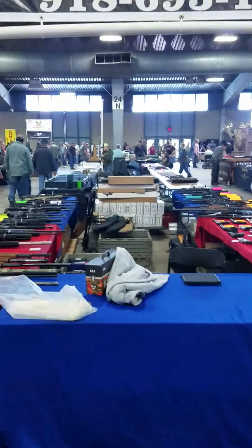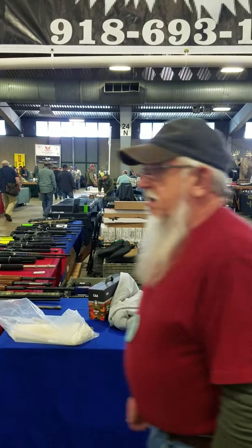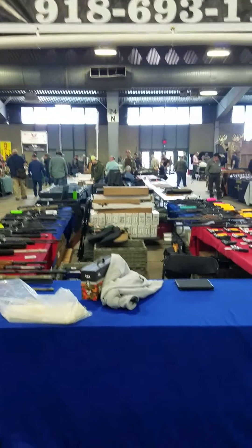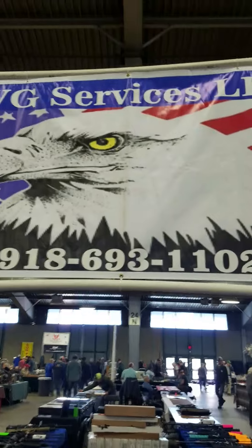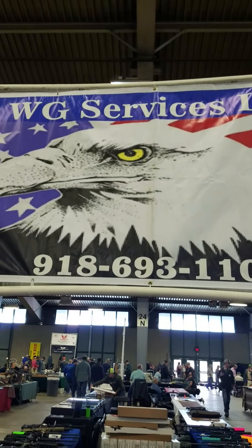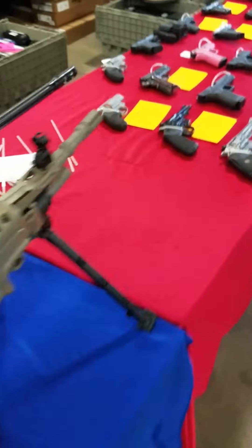We're setting up here at Wanamaker's. Our location is very simple — it's in front of 24 North on the inside end cap of 24 North. Our section is 3D. You can see WG Services and all that good stuff. We have tons and tons of guns.